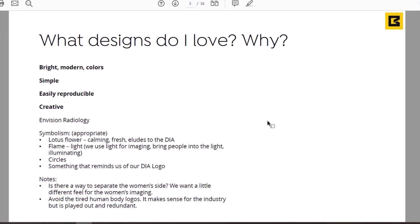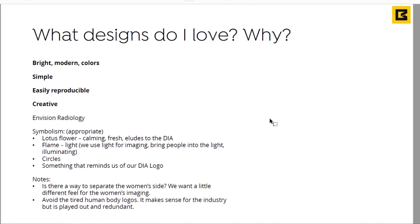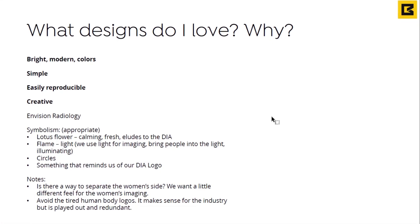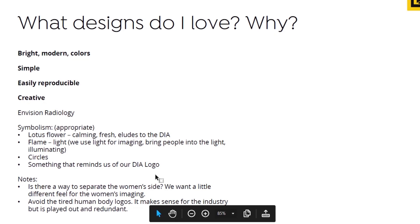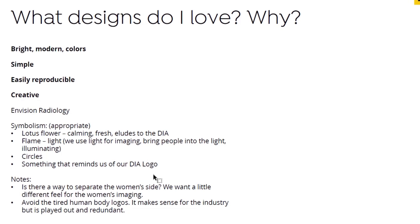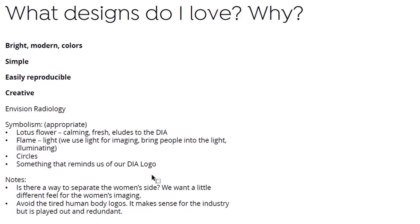They mentioned a competitor and also spoke to symbolism — they wanted their logo to have some sort of symbolism. I told them a logo isn't necessarily communication but identification, but they liked the idea of a nod to a symbol. They liked the lotus flower — calming, refreshing — it alludes to 'Dia,' the word in Hindi meaning light or flame. We use light for imaging: bringing people into the light, it's illuminating. They also liked a circular shape. I sourced logos they sent me plus logos from their industry and direct competitors and had them respond to each.